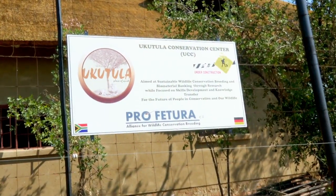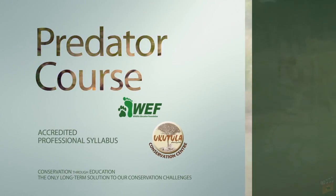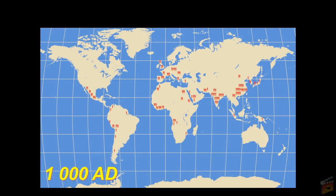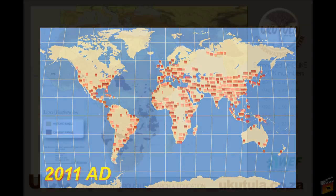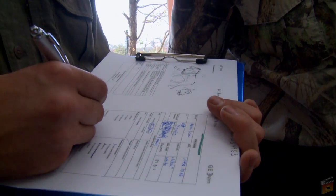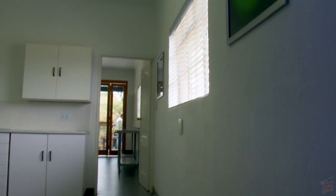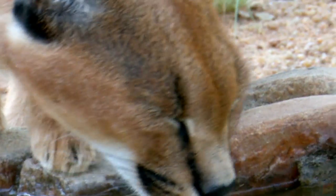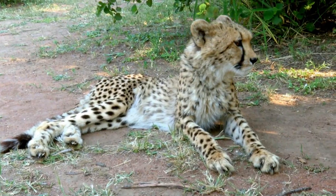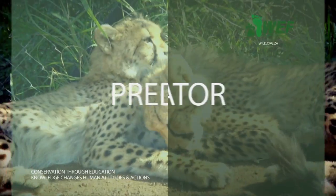We also focus very strongly on education. We feel that education is probably one of the strongest tools in promoting awareness about the decline of these animal species and also what we as humans are doing to our environment and the natural habitat of these animals, which is also declining at an alarming rate. We trust that the research undertaken here at Ukutula and the storage of the reproductive material will be one practical step towards saving some of the species which are currently so endangered.